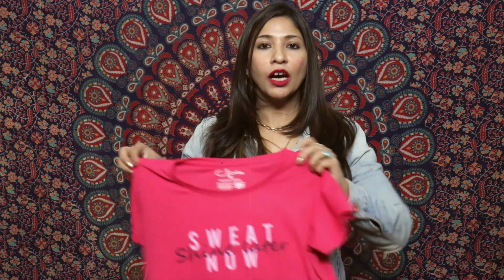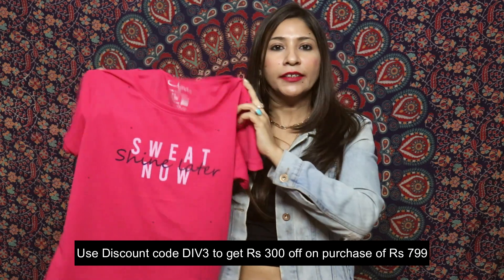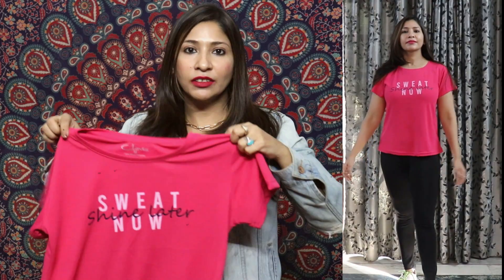Before continuing with the Myntra haul, I'll quickly show the gym wear from Clovia. The first item is this pink color t-shirt with text that says 'Sweat Now Shine Later'. It has a round neck and short sleeves. It is dry-fit with good sweat absorption and a little stretch — polyester fabric. It's very affordable, around 200 rupees, and the length is long so you can also knot it from the sides and wear it as a crop top.